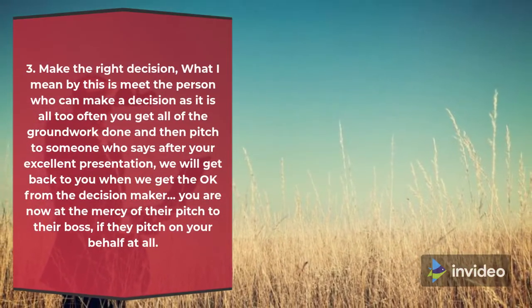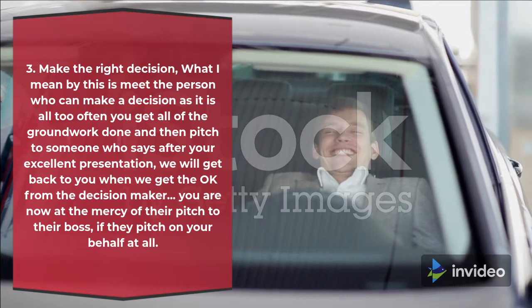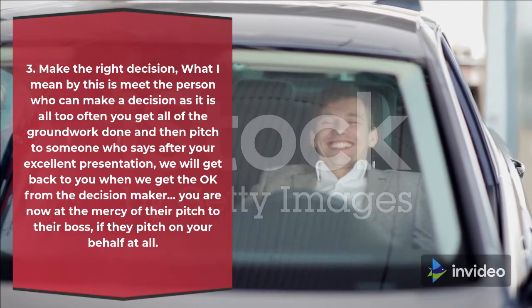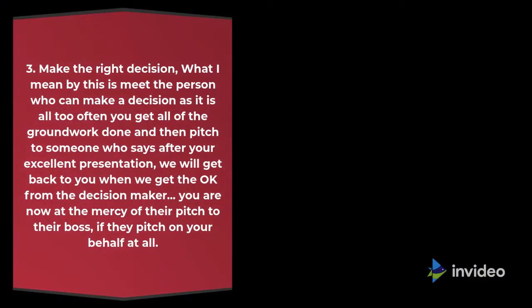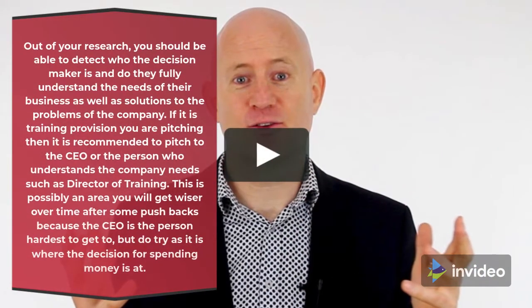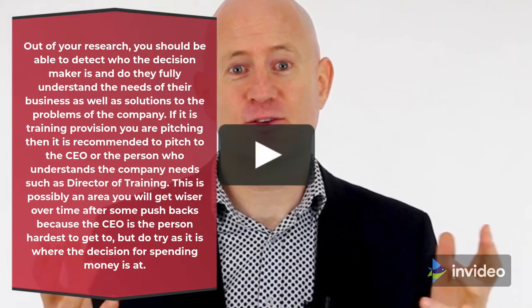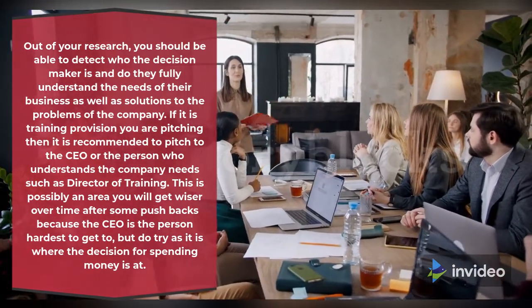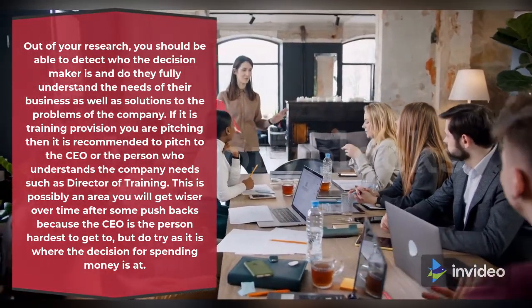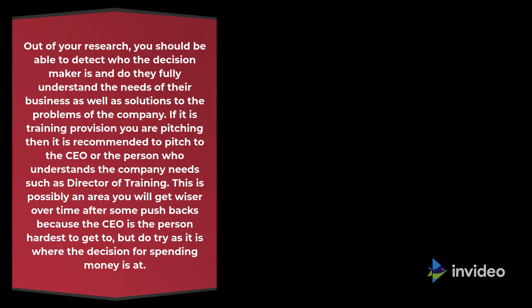3. Make the right decision — meet the person who can make a decision. It is all too often that you get all of the groundwork done and then pitch to someone who says after your excellent presentation: 'We will get back to you when we get the okay from the decision maker.' You are then at the mercy of their pitch to their boss, if they pitch on your behalf at all. Out of your research you should be able to detect who the decision maker is. If it is training provision you are pitching, it is recommended to pitch to the CEO or the person who understands the company needs, such as the director of training. Do try, as it is where the decision for spending money is made.